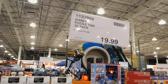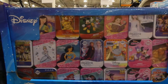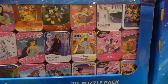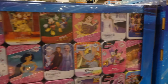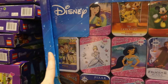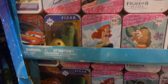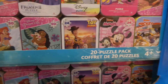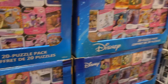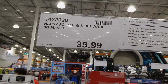Disney puzzle tins are a 20-pack for $20 — each puzzle has 50 pieces and features characters from Mulan, Mickey Mouse, Disney princesses, Frozen, Toy Story, Dumbo, Mini Boutique, Cars, Monsters Inc, Little Mermaid, Moana, and more.